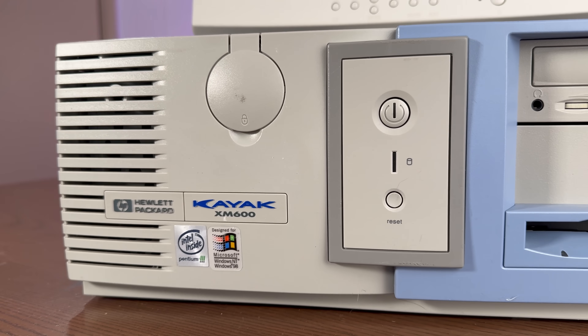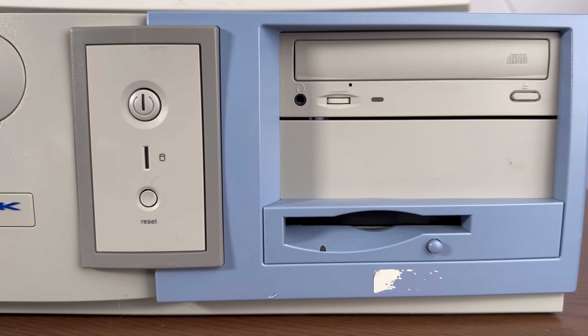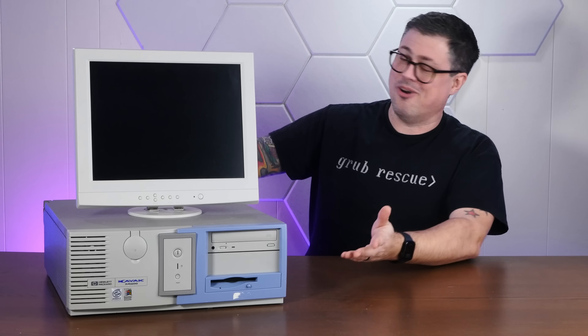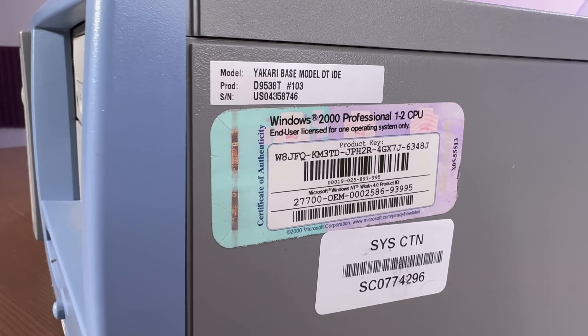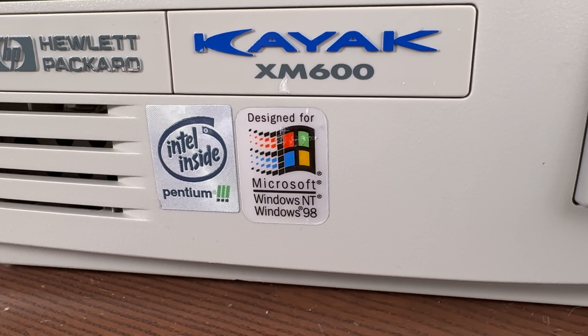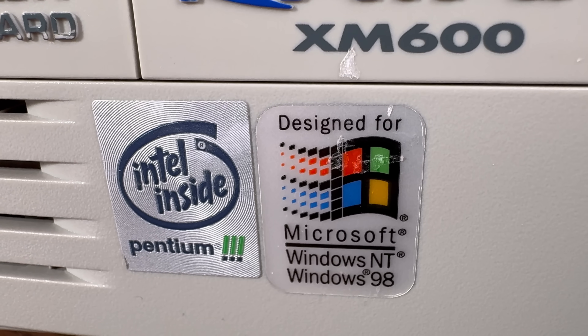This is an HP Kayak XM600 desktop. I'm going to be honest — I bought this thing without even looking at the specs, because it looks awesome. I knew it had a Pentium 3 in it, but color me surprised when I found out there's two of them in here, complete with a Windows 2000 Professional 2 CPU License sticker. Though the case says designed for Windows NT, or Windows 98 if you're some kind of lunatic.